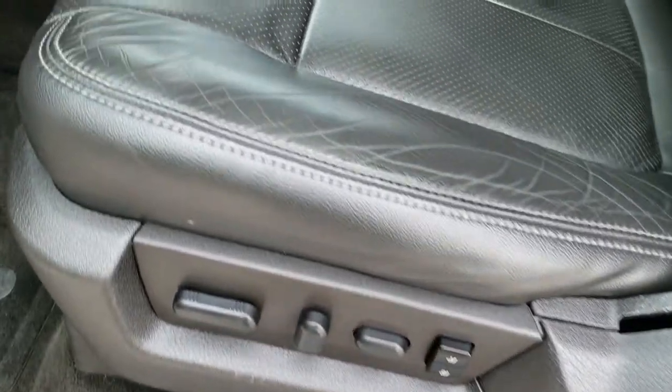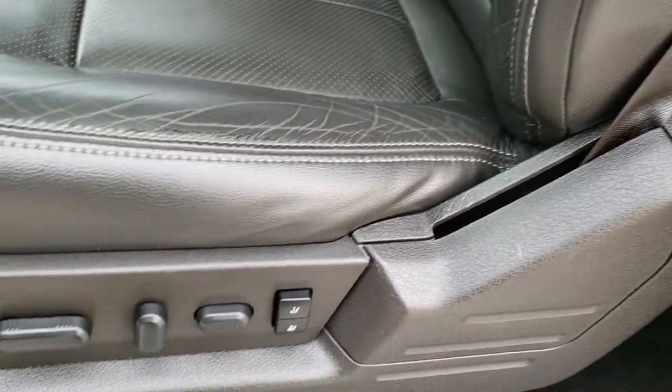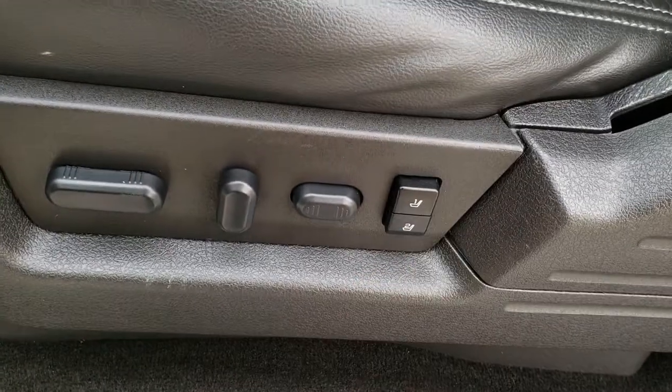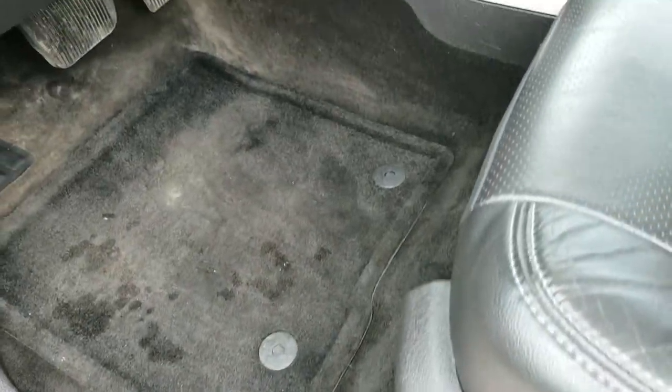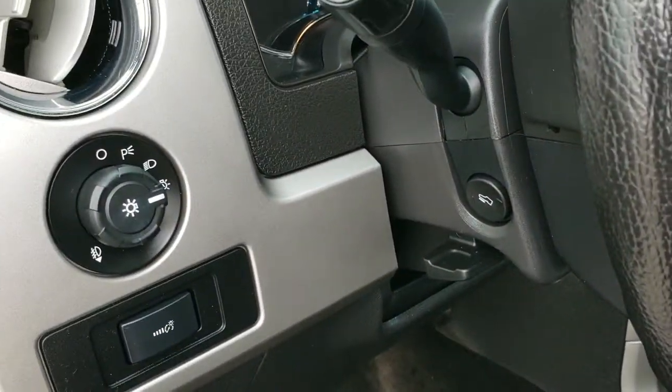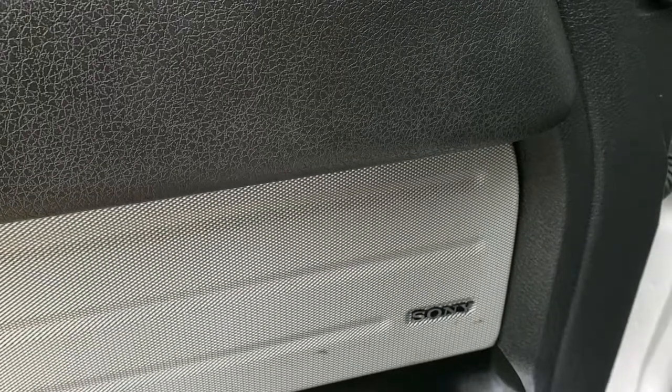Inside, the Lariat Plus package gives you the black leather interior. There are no rips or tears in the seats. You do get a memory driver seat with lumbar, power adjust, and power pedals. Also has auto headlamps, power windows, power locks, power mirrors, and the Sony sound system.